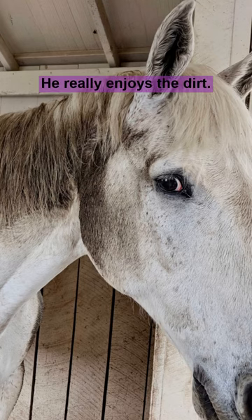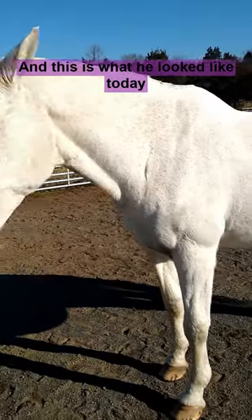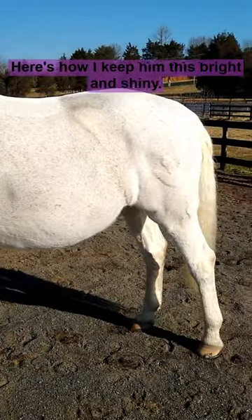This is Miguel. He really enjoys the dirt, and this is what he looked like today when I got to the barn. Here's how I keep him this bright and shiny.